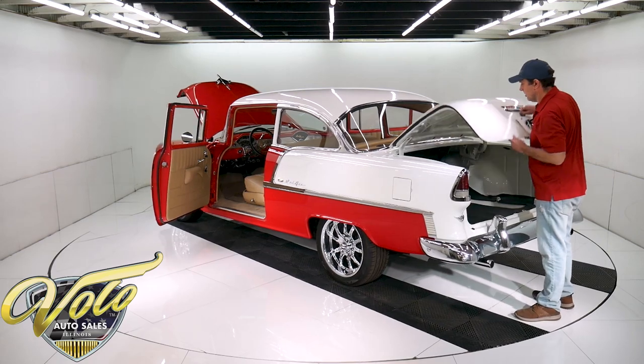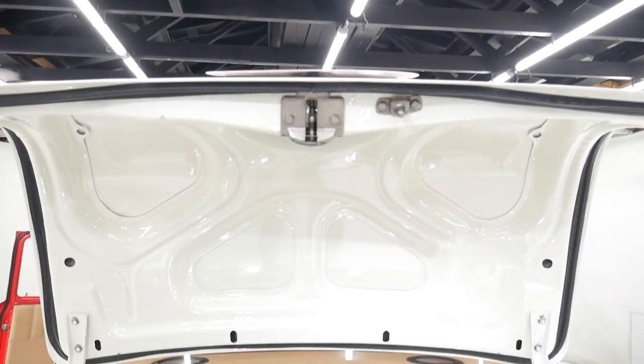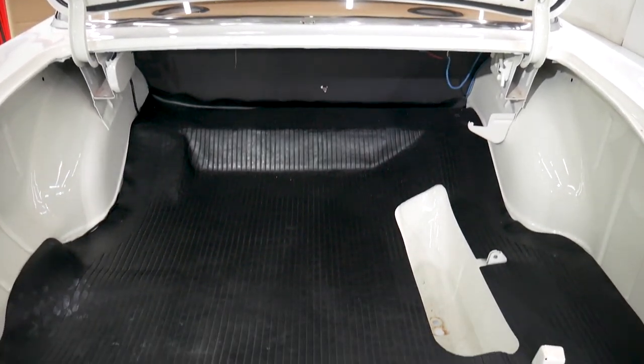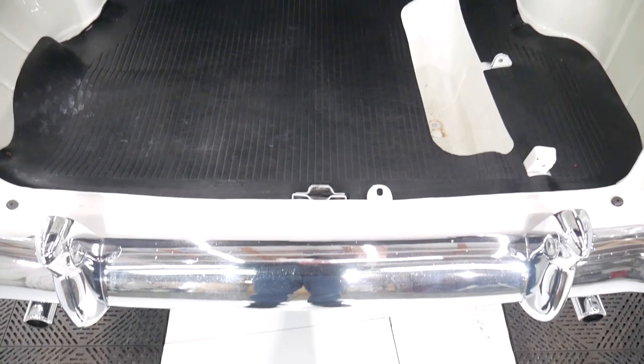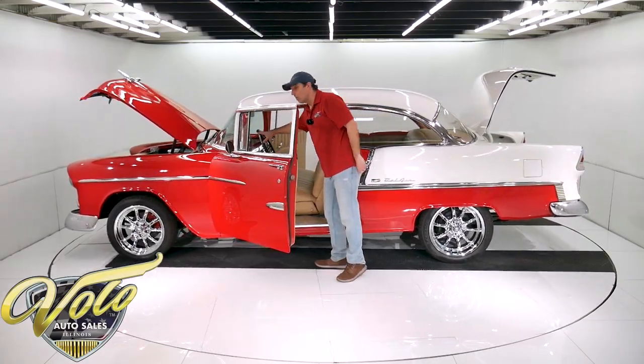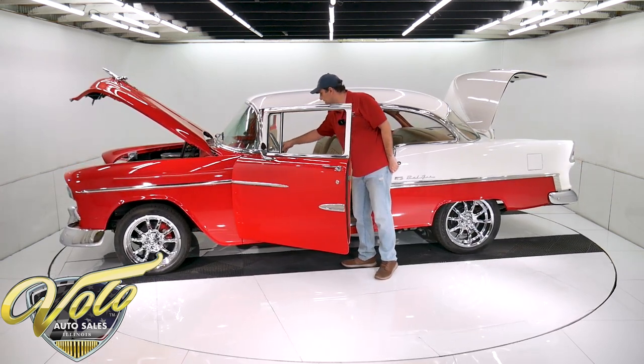Inside the trunk — just nice clean metal, painted bright white, new weather strip, new mat, and new rear seat divider. The metal inside the car is painted red. Chrome tilt column and all the levers are all matching. Real nice steering wheel.